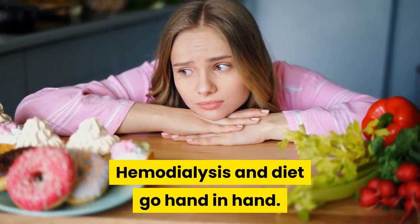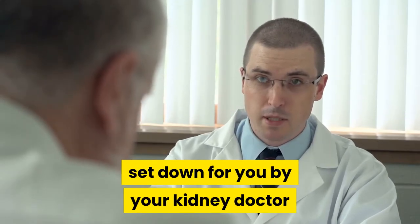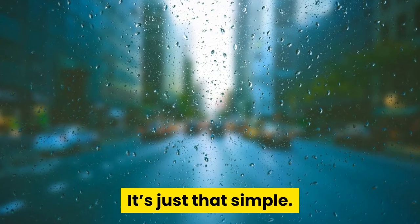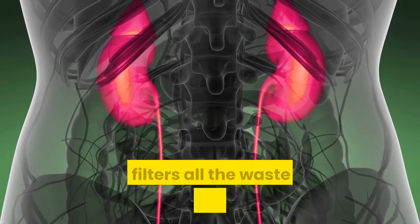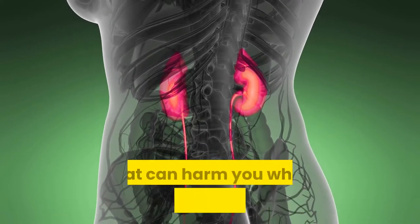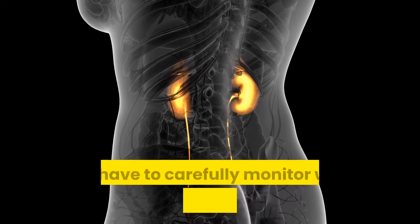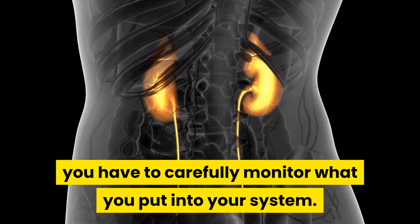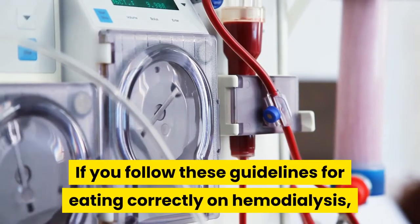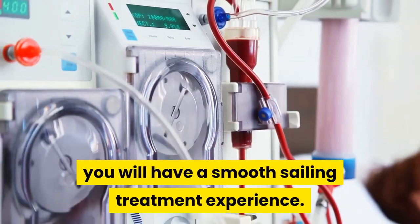Hemodialysis and diet go hand in hand. When you do not follow the recommendations set down for you by your kidney doctor and your dietitian, you will end up in the hospital. It's just that simple. Your kidneys are the organ that filters all the waste and fluid from your body. They regulate the various chemicals that can harm you when present in great amounts. When you don't have your kidneys to protect you, you have to carefully monitor what you put into your system. Don't give your kidneys more problems than they already have.